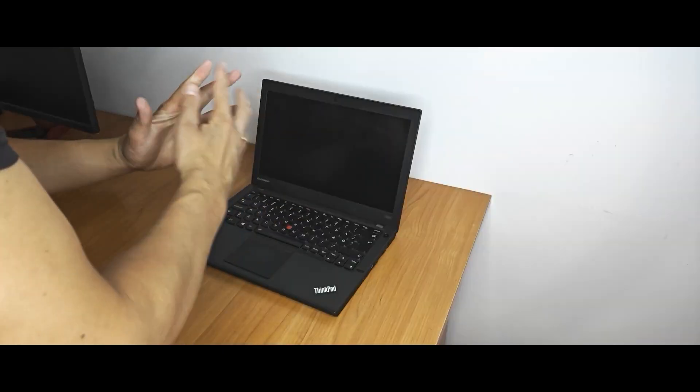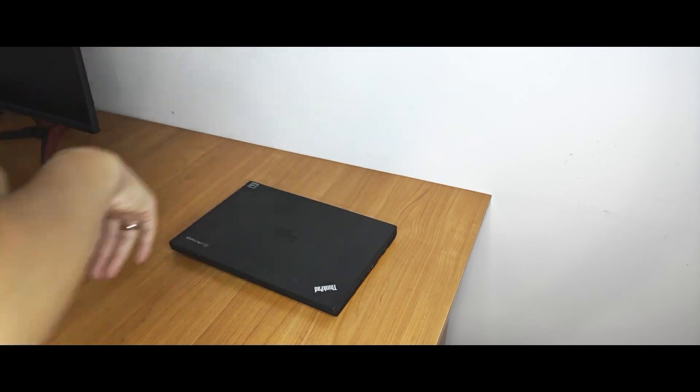But as usual, I cannot tell everything in one video and sometimes I can forget to mention something important. This is exactly what happened — I forgot to mention a common mistake that laptop owners make. A horizontal line, a physical line, may appear on a screen of the laptop even if you don't close it clumsily.